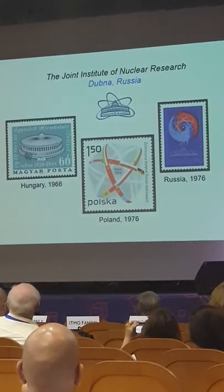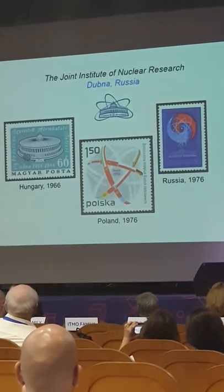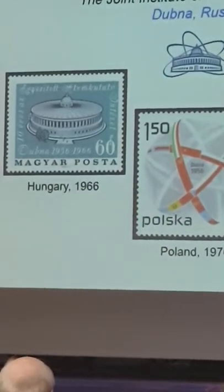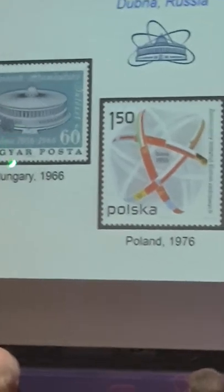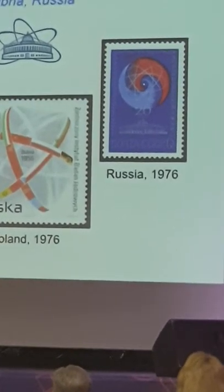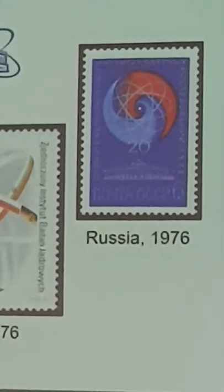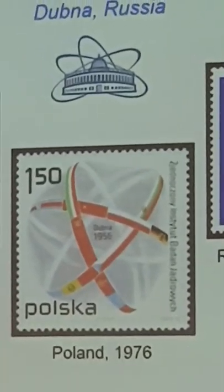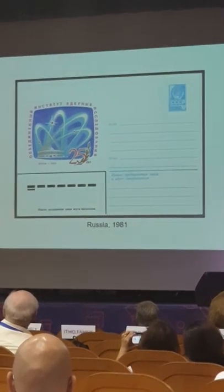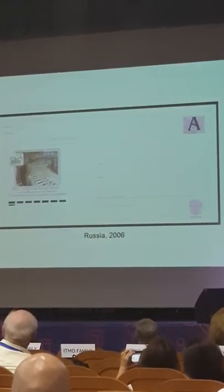I couldn't complete this story without telling you about DUBNA — the Joint Institute of Nuclear Research. It has appeared on seven or eight stamps. There's one issued in Hungary in 1966 for the 10th anniversary of the institute, one from Poland in 1976, and one from Russia marking the 20th anniversary. There have also been stamped envelopes for the 25th and 50th anniversaries, all related to DUBNA.